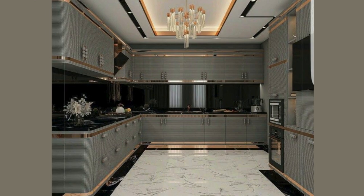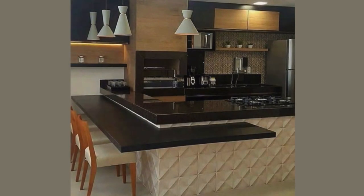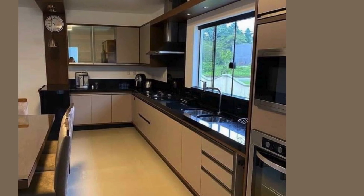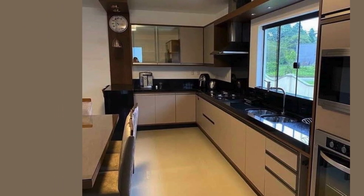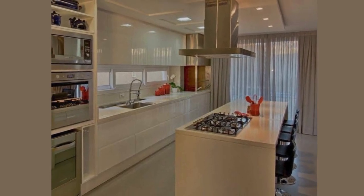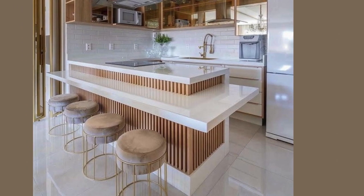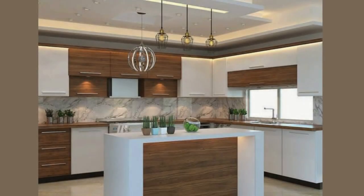Functional layouts are key to modern kitchen design. Every inch of space is thoughtfully utilized, from the placement of appliances to the layout of storage solutions. It's all about optimizing workflow and maximizing efficiency, ensuring that tasks can be completed with ease. Whether you are a gourmet chef or a novice cook, a well-designed kitchen can streamline your culinary adventures.